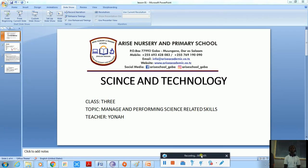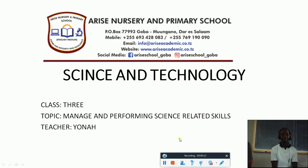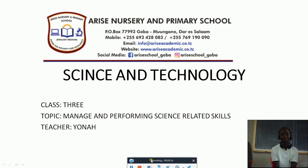Good morning pupils. Welcome again to Hollison Science and Technology. The topic of today is about Manage and Performing Science Related Skills. I am Tichayona, aka Sayona.